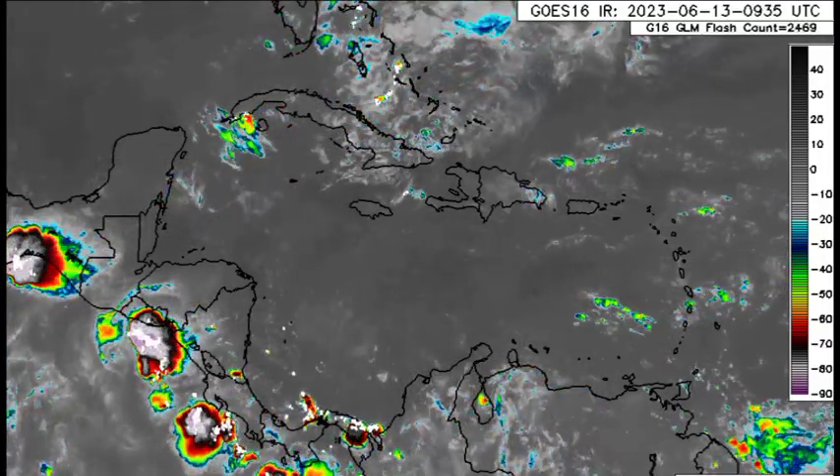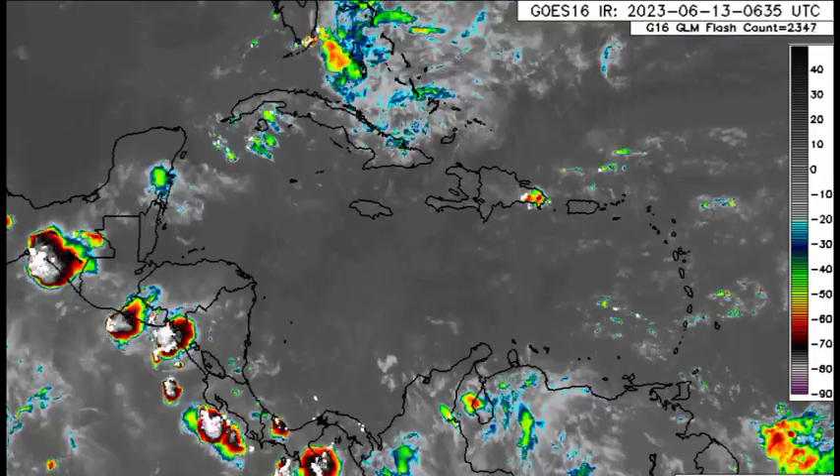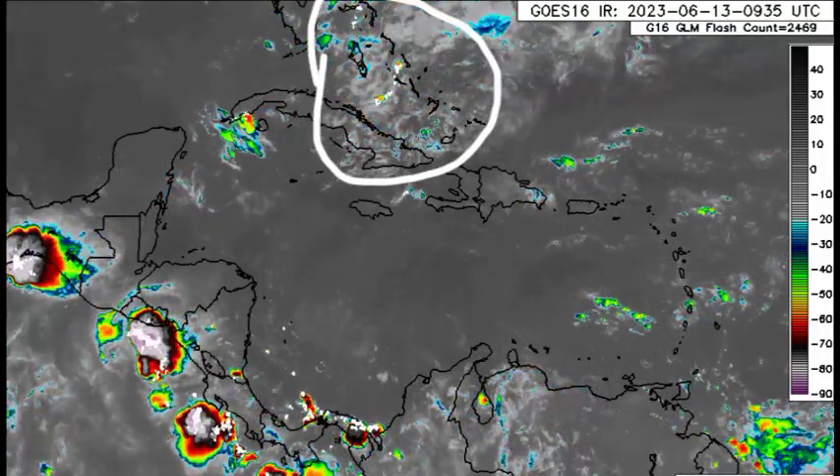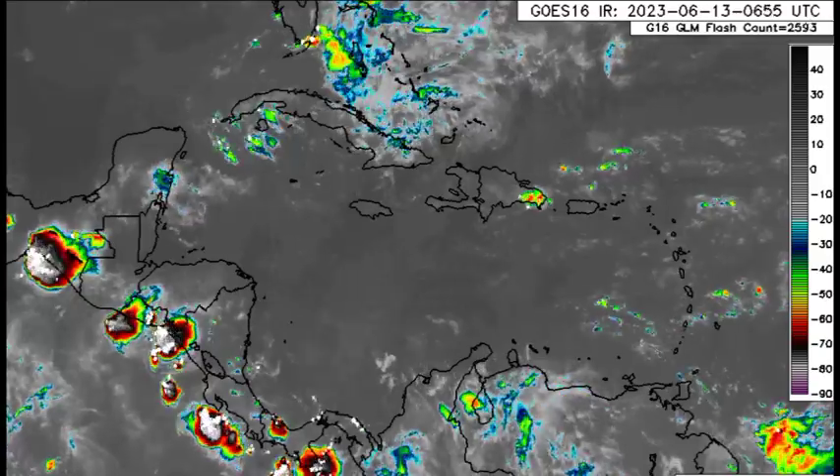Parts of Hispaniola going to Jamaica, sections of the Cayman Islands. For sections of Cuba, we still see that there is cloud cover extending into parts of the Bahamas in association with the remnants of all the activity that was taking place within the region.